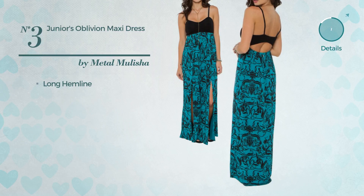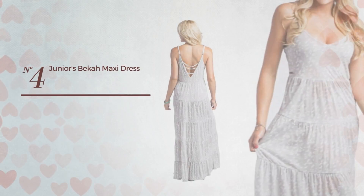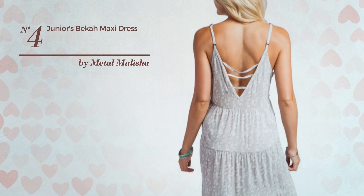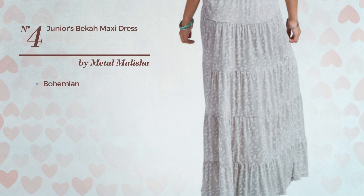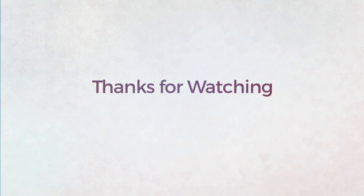Number three: a junior maxi length dress made of adjustable material. This dress includes a long hemline, available solely in this color. Number four: a junior casual maxi length dress featuring a chic bohemian touch, produced with adjustable jersey and styled with ruffles. This dress includes a long hemline, available in two colors.